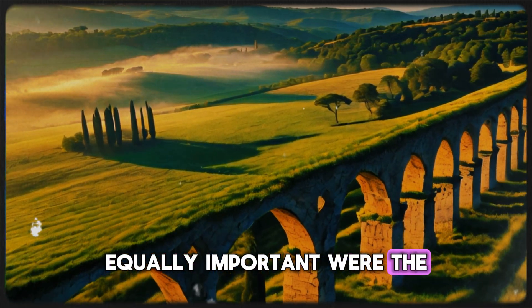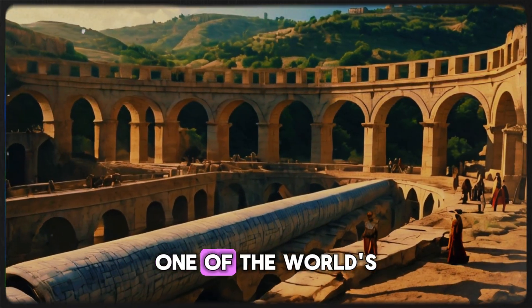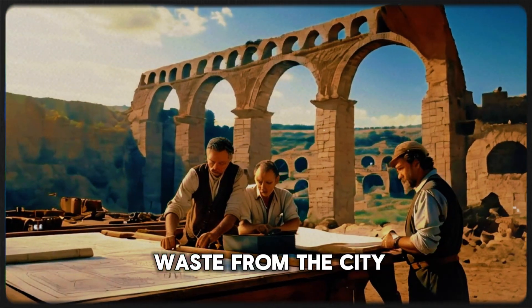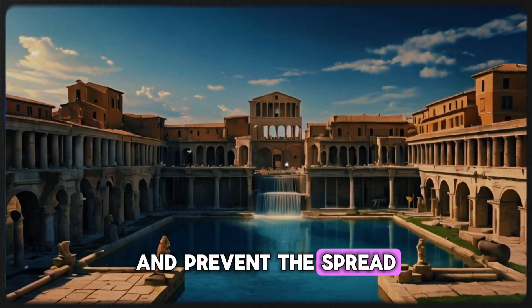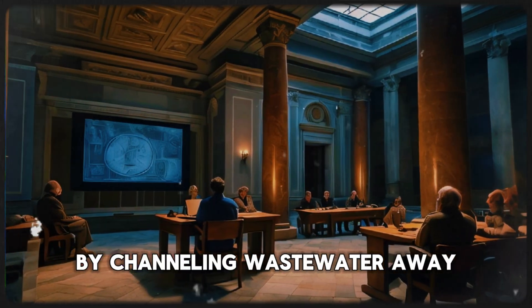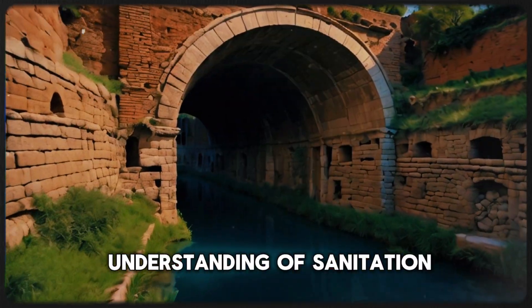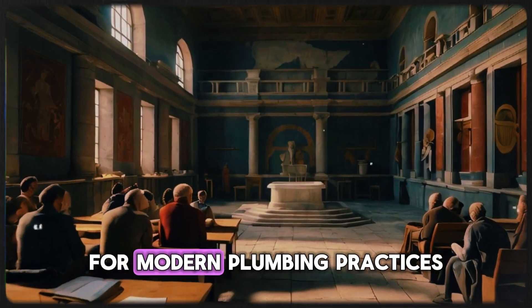Equally important were the sophisticated sewage systems, such as the Cloaca Maxima, one of the world's earliest sewage systems. This network efficiently removed waste from the city, helping to maintain public health and prevent the spread of disease. By channeling wastewater away from populated areas, the Romans demonstrated a keen understanding of sanitation.